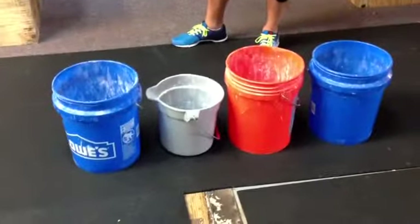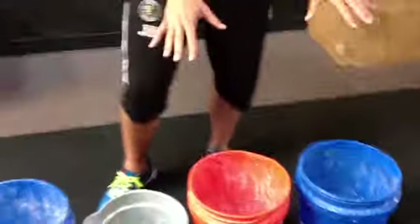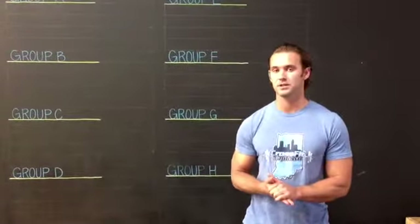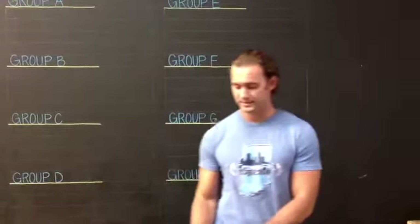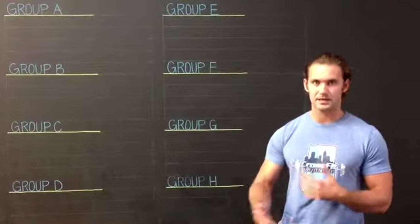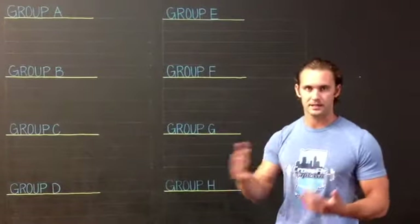We have four different buckets down here. We have seeds one through eight in this position here, and then the rest of the seeds — nine through 32 — will be in these other buckets. We did our best using rankings through the Central East region to fairly rank each team. Each affiliate only has one team inside a number one ranking.